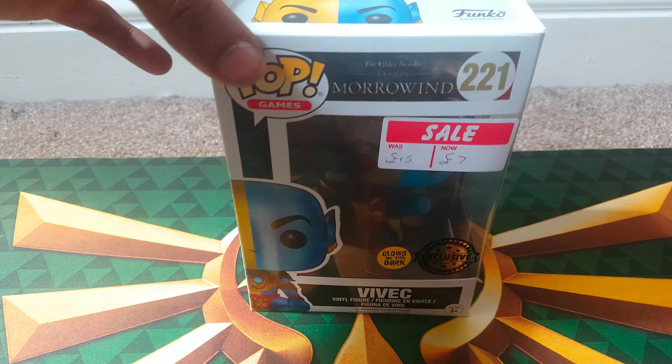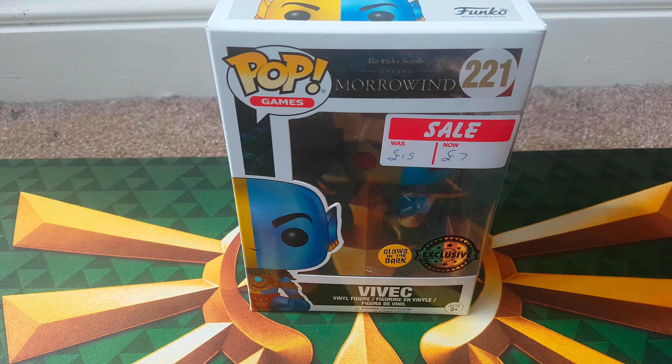Hi guys, welcome back to another episode of G&G News. So this is the cheapest I have ever been able to buy a glow-in-the-dark exclusive pop figure.